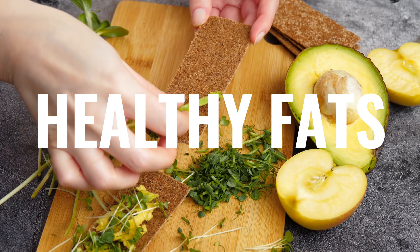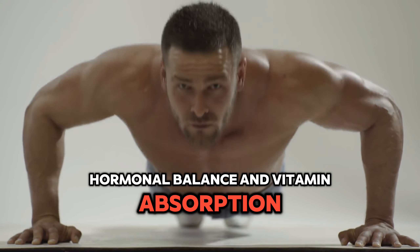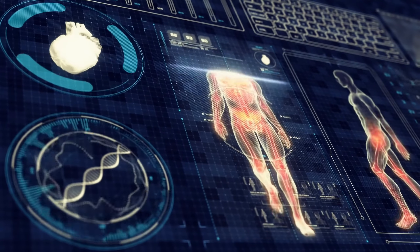Healthy fats take longer to digest and can help trigger fullness hormones. Plus, they're essential for brain health, hormonal balance, and vitamin absorption. Integrating these into your meals not only enhances satiety but also supports your body's nutritional needs, making your meals work harder for you.